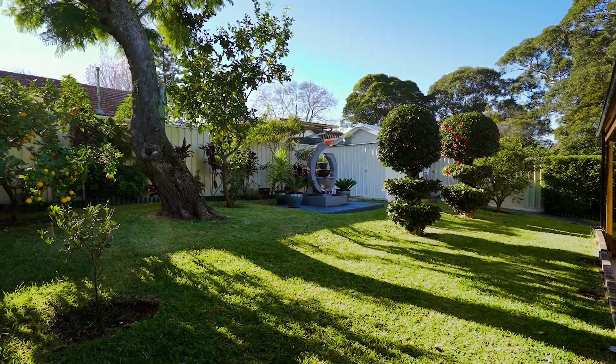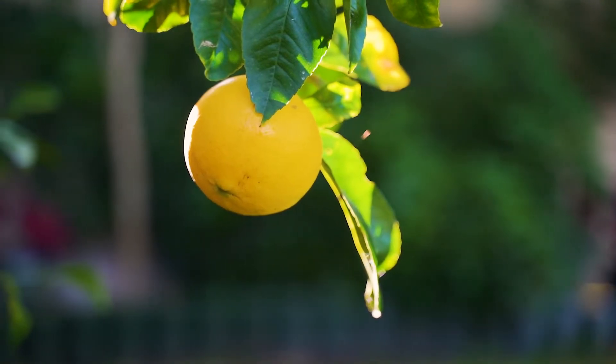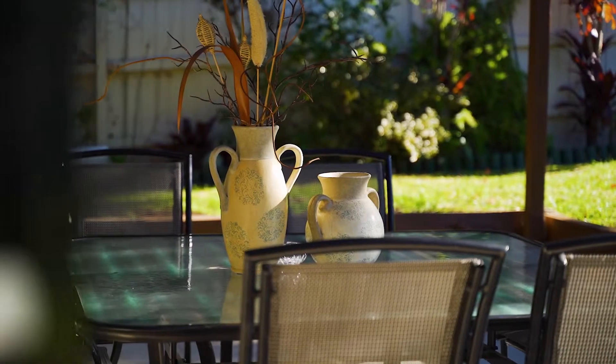Moving outside you will find established gardens boasting a low maintenance lifestyle. This space also enjoys undercover entertaining which is great all year around.